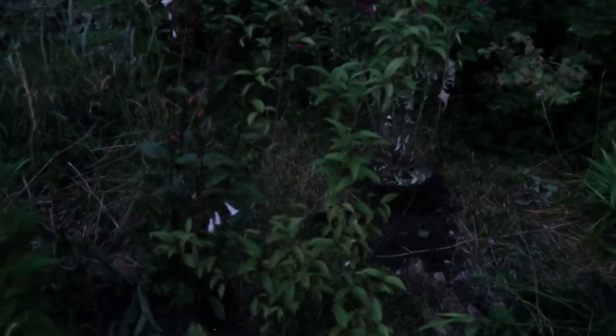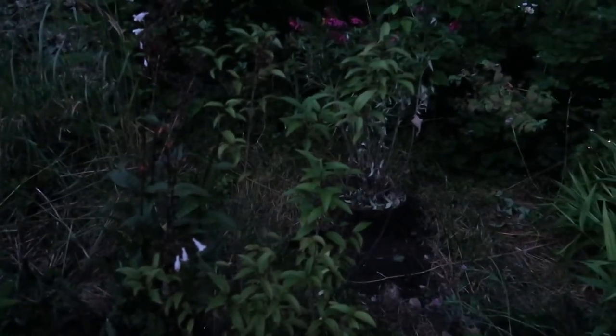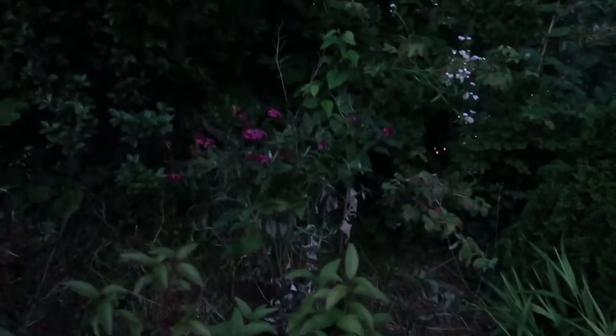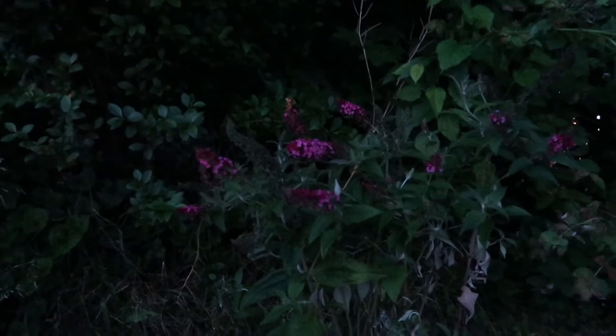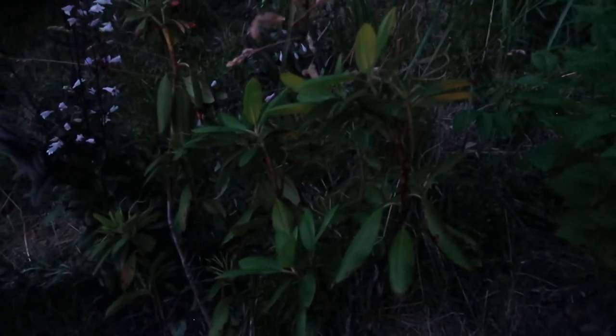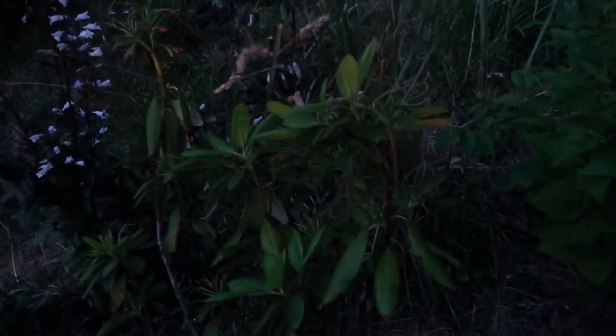I have an almond tree right here that blooms pretty pink flowers in the spring — I'm just going to keep it small and shaped up. Right behind it I have a butterfly bush; I got this on clearance already this year. It has a nice magenta-purple bloom. Also here is another type of rhododendron with more pinkish blooms. When this gets big it's going to add a nice backdrop to the barrel ponds.